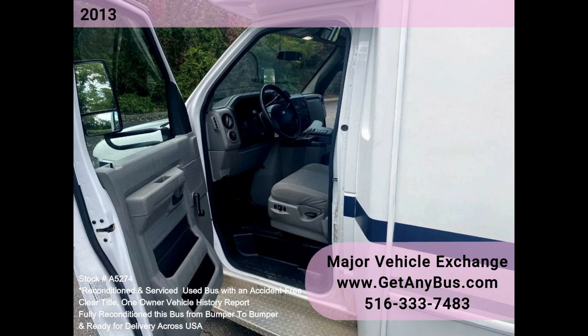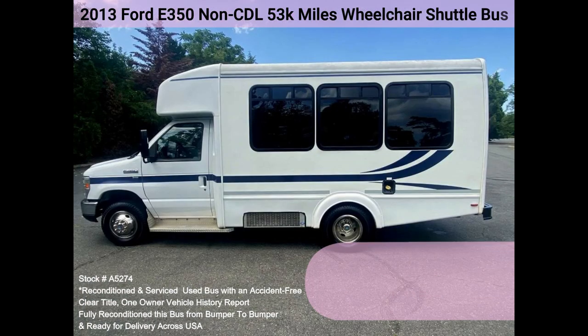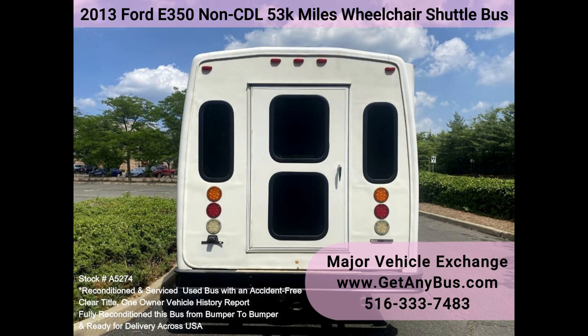With only 53,000 km, it delivers a smooth and quiet ride and will transport your group comfortably to their destination, thanks to dual AC and heat and comfortable vinyl seating for all eight passengers plus the driver and four wheelchair positions.